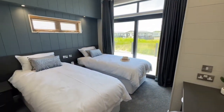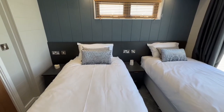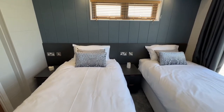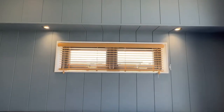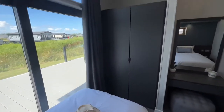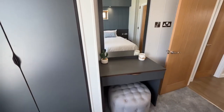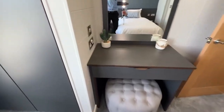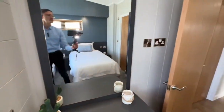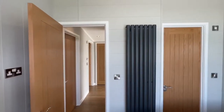Through here is the first bedroom. Decent sized bed with bedside units either side, complete with USB ports and plug sockets. You've got some LED lights pointing downwards with a nice window, big sliding patio doors, and a big wardrobe. Over here is your dressing area with plug sockets on the left, a TV port on the right, more plug sockets, and a big radiator.